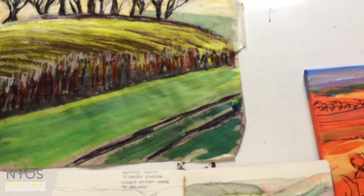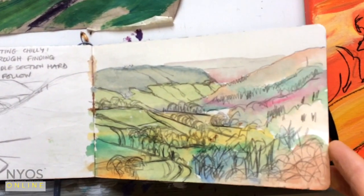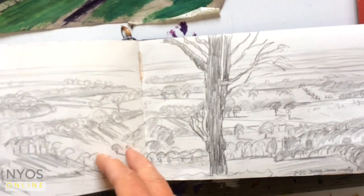There's another sketchbook here — one of my smaller ones which I've been using recently when I go out to do a sketch for a commission.